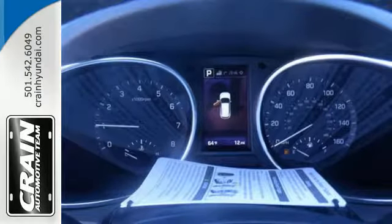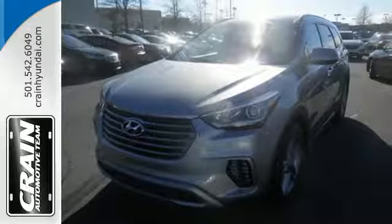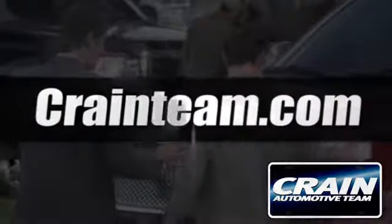It keeps you on schedule and keeps you coming back. Test drive the Santa Fe today. Visit us anytime at craneteam.com.